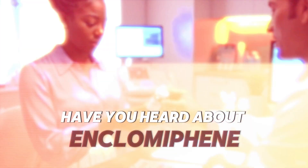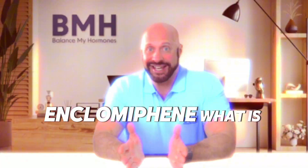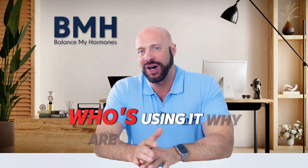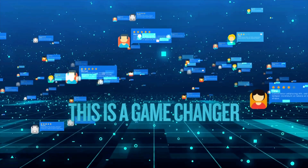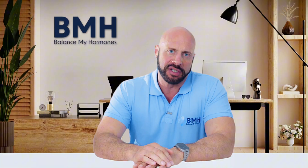Have you heard about enclomiphene? What is enclomiphene? Who's using it? Why are they using it? Some people are reporting on social media that this is a game changer and this is everything that you ever wanted.